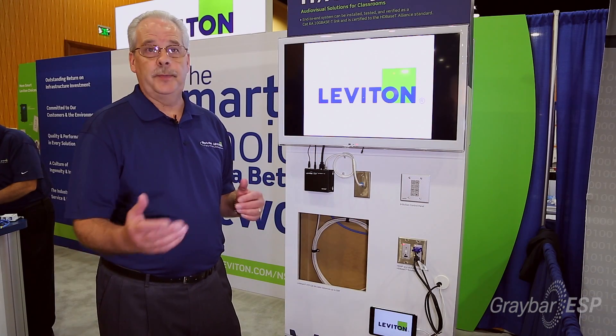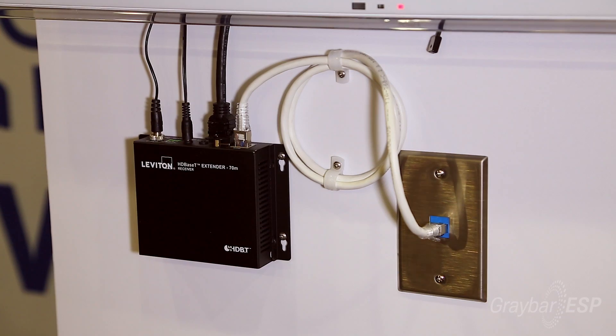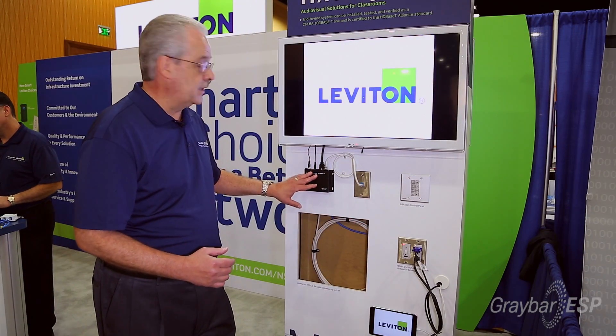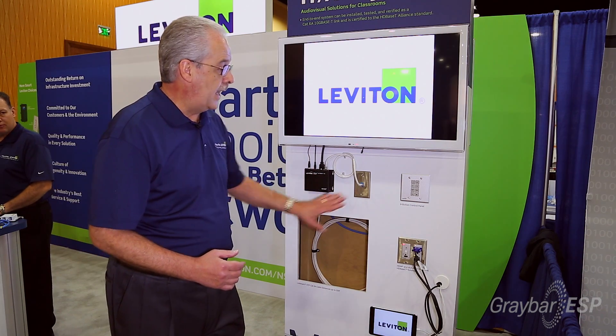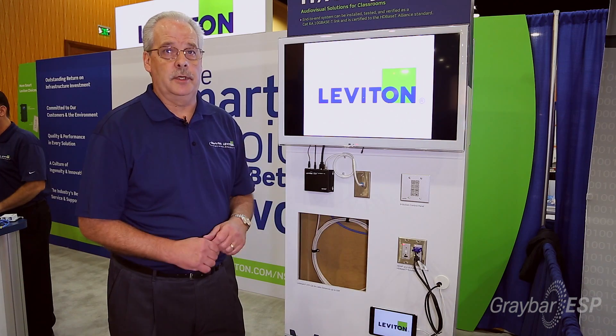As far as power, we use POH — Power over HDBaseT. You bring one power input into the receiver device. This is the transmitter, and here's your receiver. You bring one power module in here and that powers the whole system by means of that 6A four-pair copper cable.